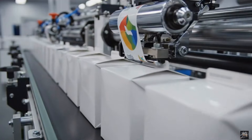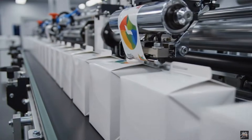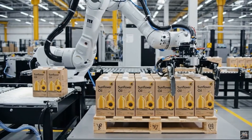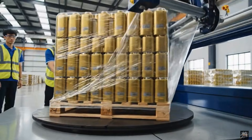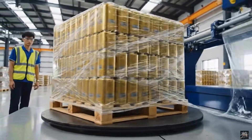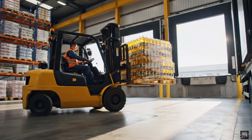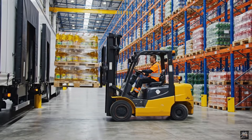Cartons are clearly labeled for easy identification. Automation ensures pallets are compact and stable. Wrapping secures cartons for safe transport. Pallets are transported to loading docks efficiently.